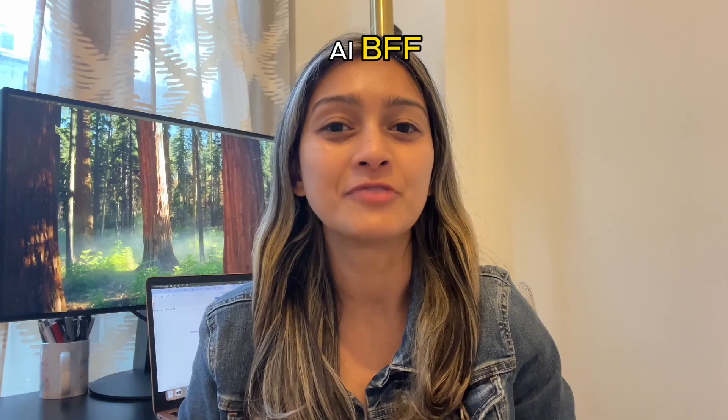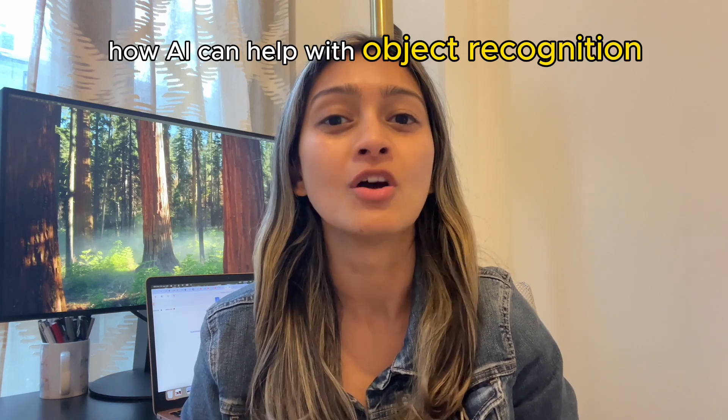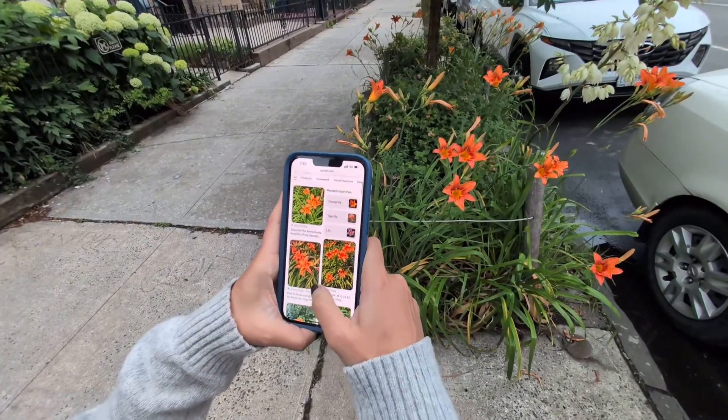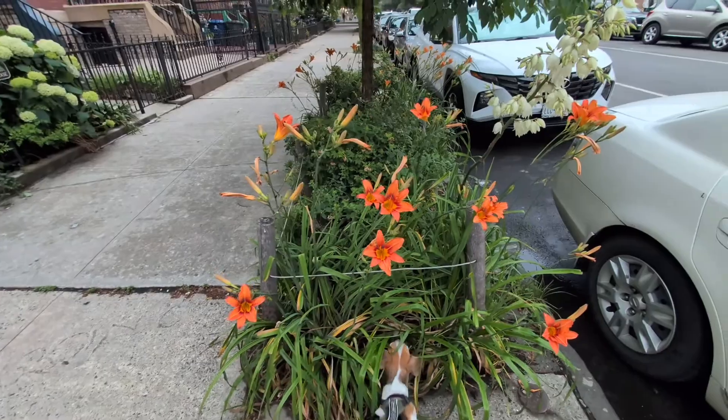Hi everyone, this is your AI BFF and today I'll show you how AI can help with object recognition. All you need to do is point your camera at the object in front of you and AI will tell you what exactly it is. So follow me on my walk as I test this.